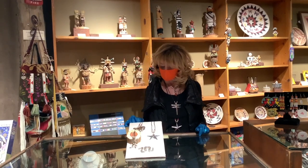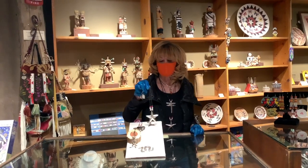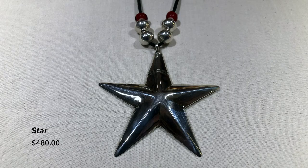Actually, my favorite piece is this star and I'm wearing the star today. This is such a versatile piece — you can just put it on with anything, and you can group other of his items with it. Everything looks great together. You can never have too many of these necklaces.